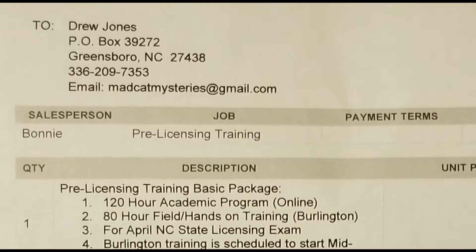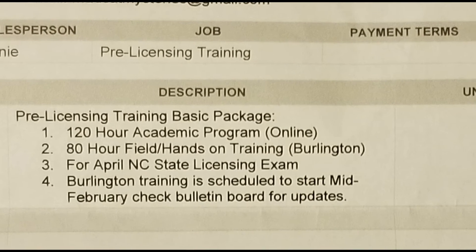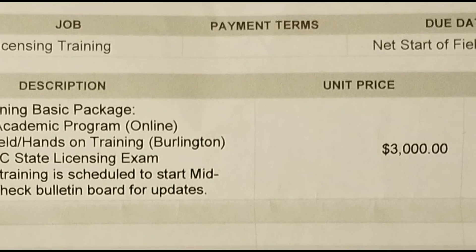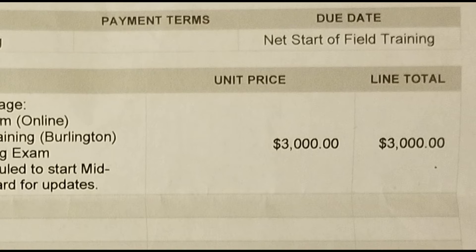Doing this is really my passion. It's a 200-hour course — the first 120 hours are online, and I just started doing that today. The last 80 are in the field. But here is the downside: it is not a cheap course to take.